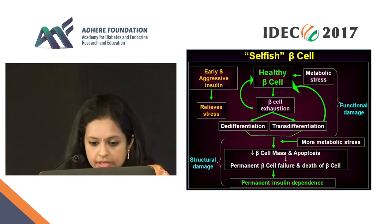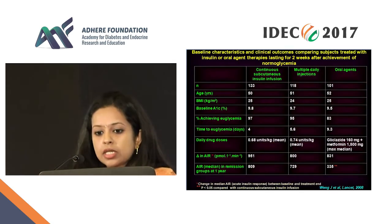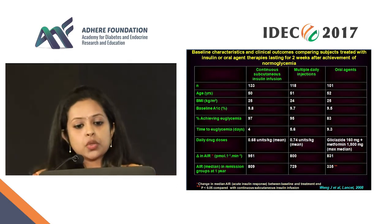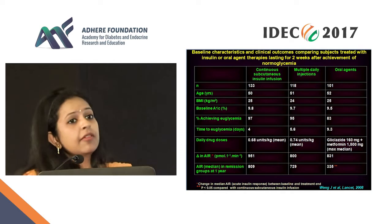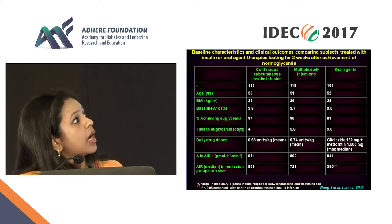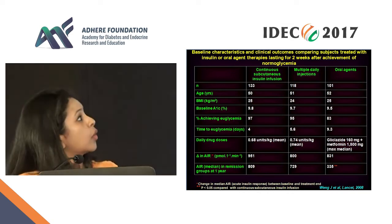This is a randomized controlled trial that came out in the Lancet in 2008, where they looked at three means of early initiation of insulin in newly detected diabetes: CSII, MDI, and oral agents as initial therapy. The numbers, age, and BMI are all similar — it's an RCT, so all well matched.